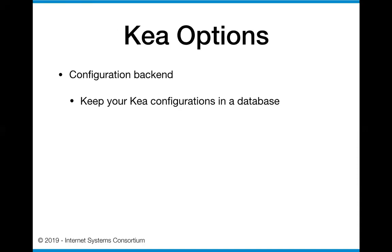Some of the options to think about with Kea: there's a new feature in the upcoming release of Kea - the configuration backend. What that's going to allow you to do is keep your Kea configurations within your database store. So instead of keeping configurations on each server, you will be able to keep your configurations in a common place maintained by new tools that can modify within the database. That will allow you to actually make changes within your Kea servers out in the field within a maintained database structure.